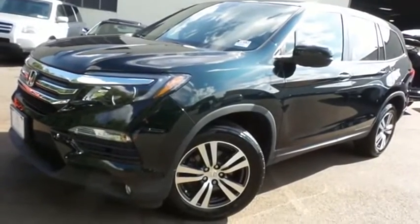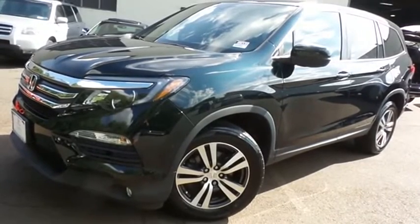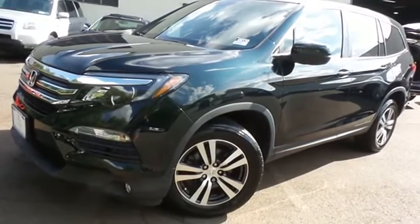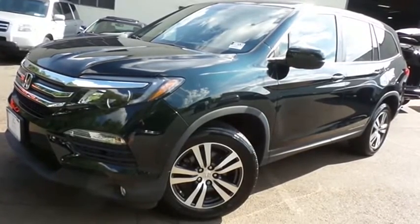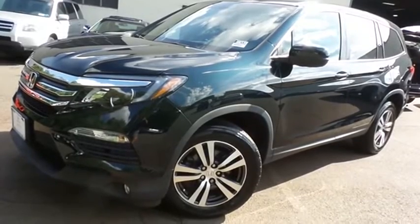Come down to Honda of Nanuet today and test drive this gorgeous, fully loaded, extra clean, fuel efficient 2018 certified pre-owned Honda Pilot EXL all-wheel drive with Bluetooth, reverse camera, blind spot camera, premium sound system, and only 32,000 miles.